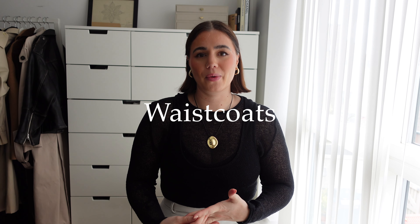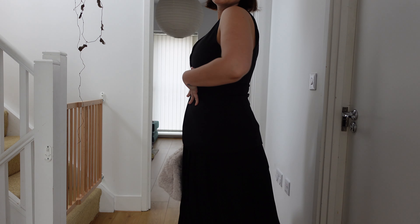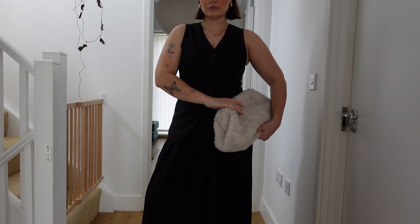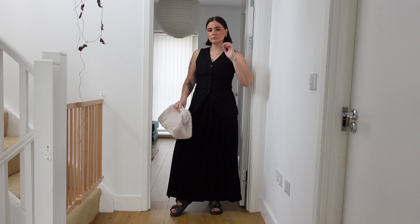The next trend is waistcoats. This isn't new, but I feel like it's really going to come into its own this season and we're going to see it everywhere. The shape is slightly different — a longer, more form-fitting waistcoat — and I absolutely love seeing them styled with a full maxi skirt or a pleated maxi skirt. I'm going to show you this waistcoat from H&M — around £25 — paired with a beautiful full pleated skirt from Arket that I just got recently.